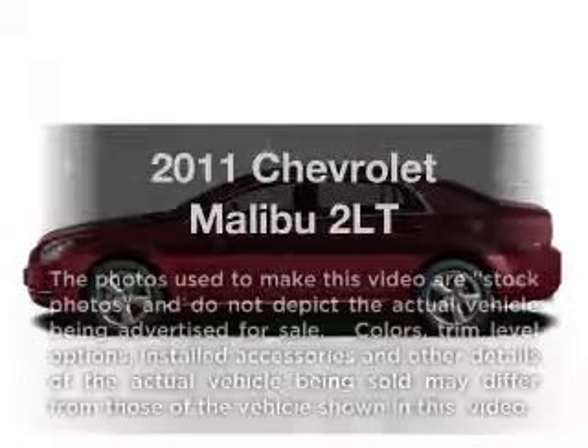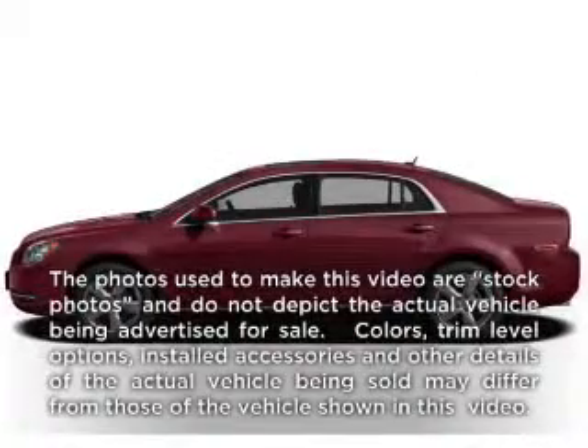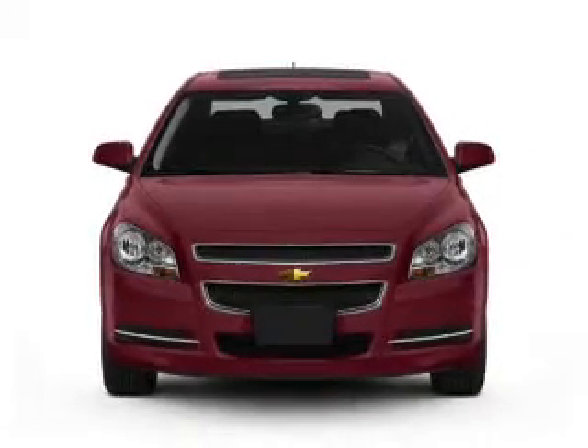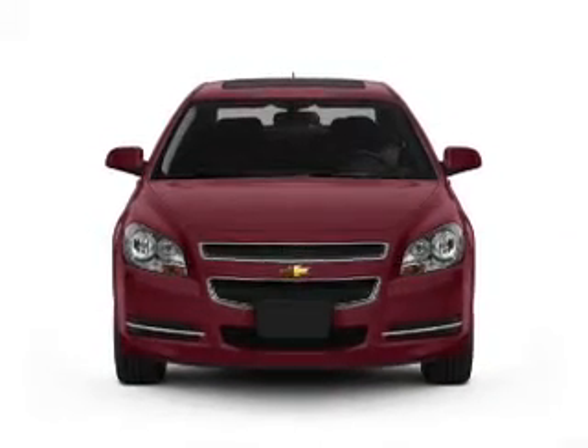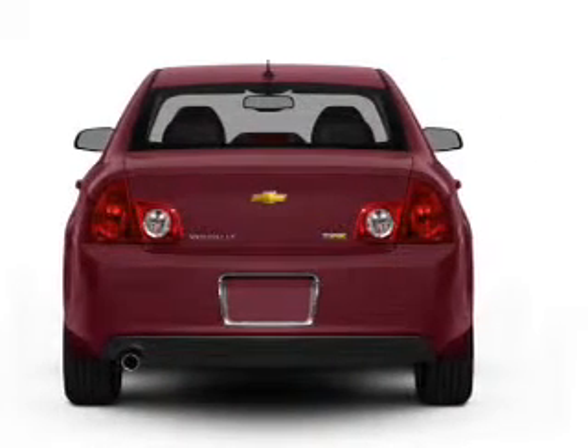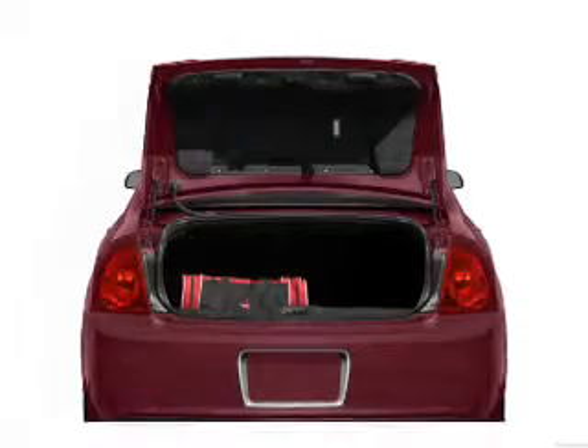Get noticed in this 2011 Chevrolet Malibu. If you're looking for a first-rate auto, this one could be yours today. With an efficient four-cylinder engine connected to a smooth-shifting six-speed automatic transmission, the anti-lock braking system will help deliver you safely to your destination.